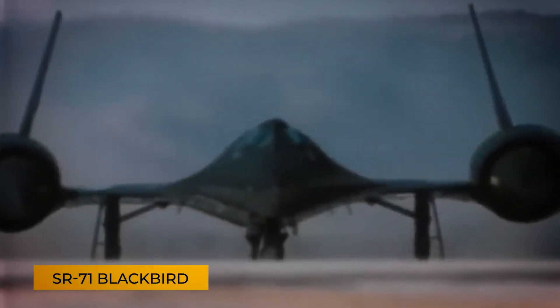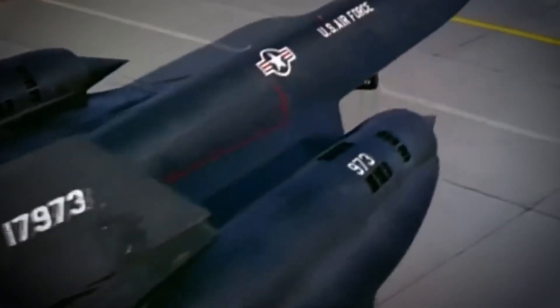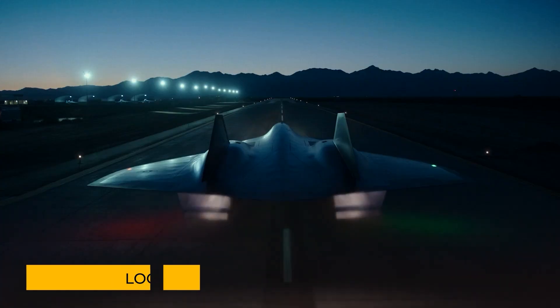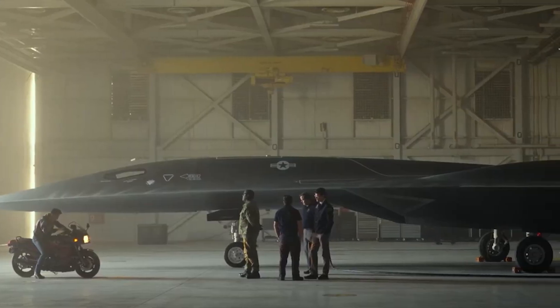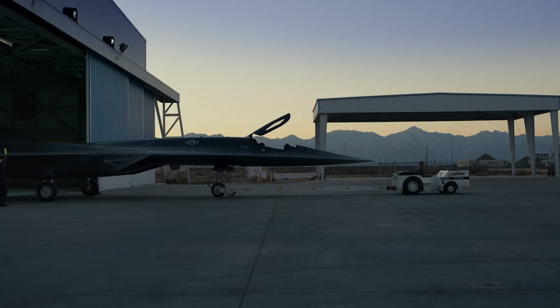As the SR-71 Blackbird took its final bow, many believed aerial reconnaissance had peaked with nothing left to match its speed and mystique. It looks like a hard spaceship, a hard airplane, and when you see it in the air, it's a piece of artwork. But few knew what was brewing — the SR-72, Lockheed Martin's hypersonic next-gen stealth drone, an airborne specter and a nightmare for any defense system it encounters. What secrets lie within this cutting-edge marvel, and can it really surpass its legendary predecessor?